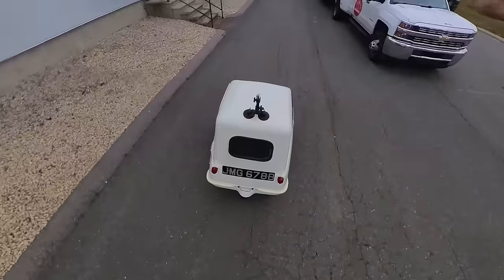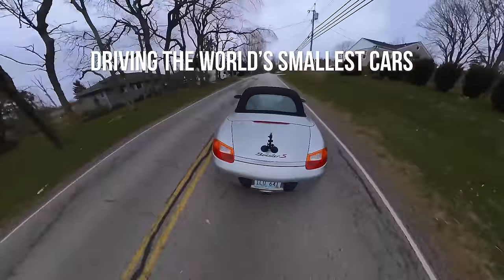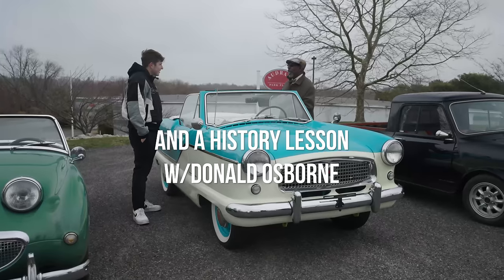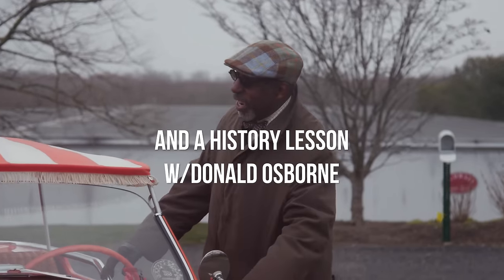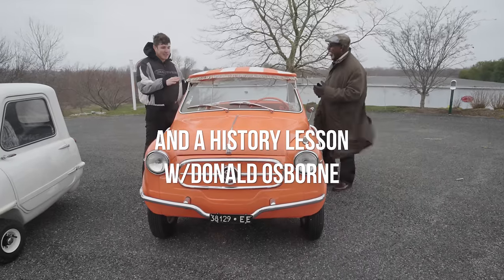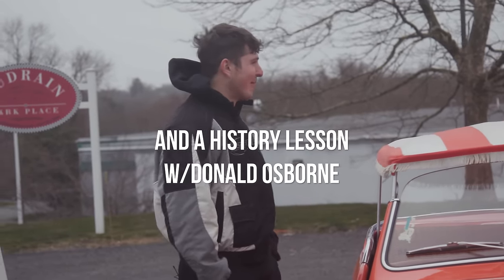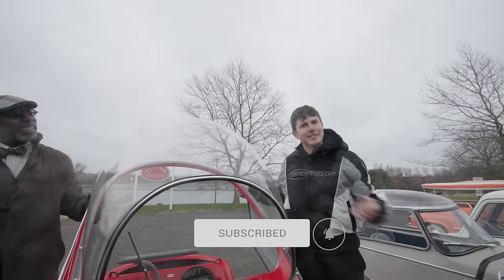I got together with Captain Crankshaft to give him the history of some of the smallest cars ever built. To see how he experienced them on the road, head over to Captain Crankshaft here on YouTube. If you want the greatest in automotive adventure, subscribe to Captain Crankshaft. And while you're at it, subscribe to the Audrain.